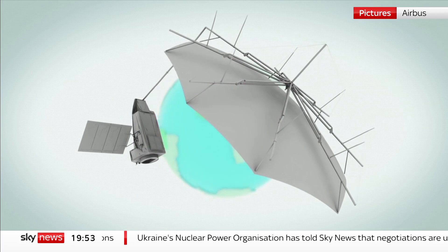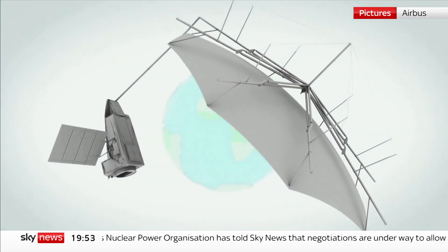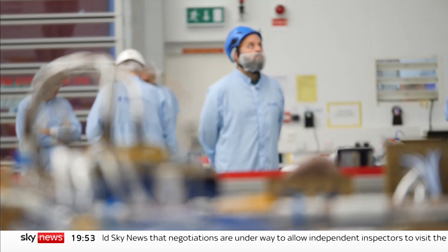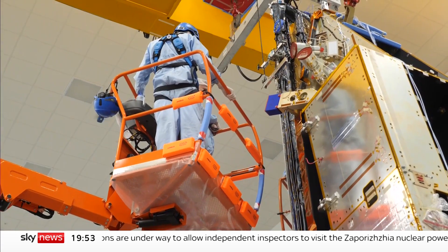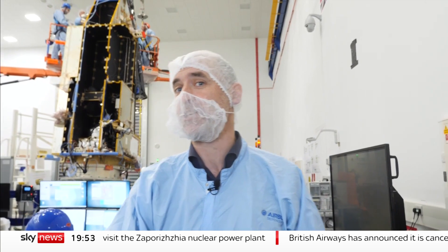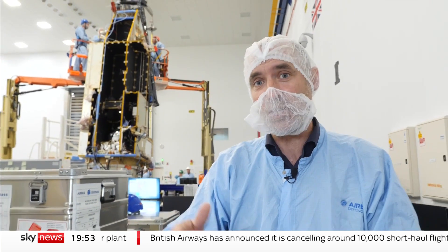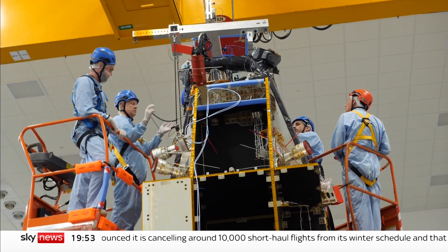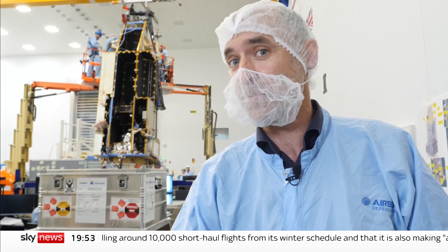The collapsible antenna is crucial to its mission — to see from the cold emptiness of space the humid, woody depths of Earth's forests in a completely new way. At the heart of the biomass satellite is something called a P-band radar, and it's the first time that technology has flown into space. It gives scientists the power to look through the forest canopy at what's below, essentially allowing them for the first time to see the wood for the trees.